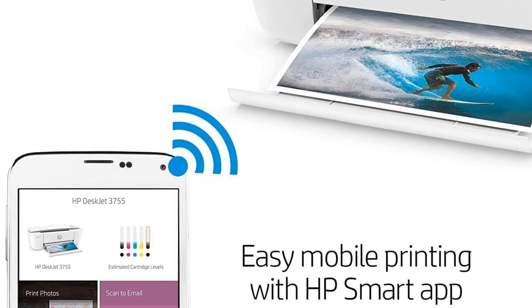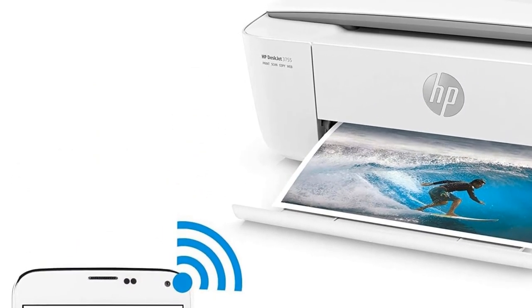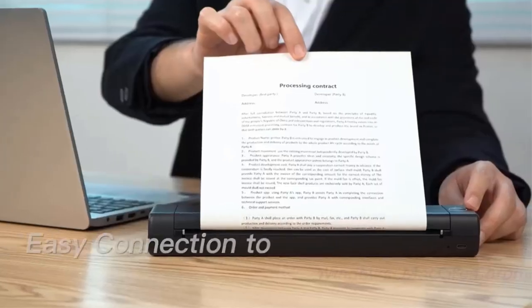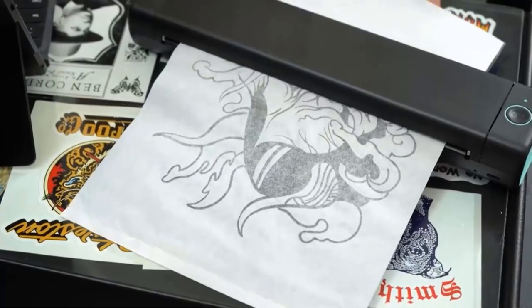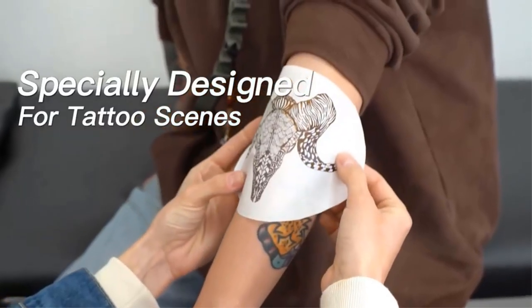We loved the compact size, noting that it's perfect for small home offices, dorm rooms, bedrooms, and anywhere that space is at a premium. This isn't the fastest printer, as it took over 5 minutes to print out our 10-page test document, but text comes out clear and legible. We also noted that photos came out a bit wet and prone to smearing, but they looked fantastic if left to dry after printing.